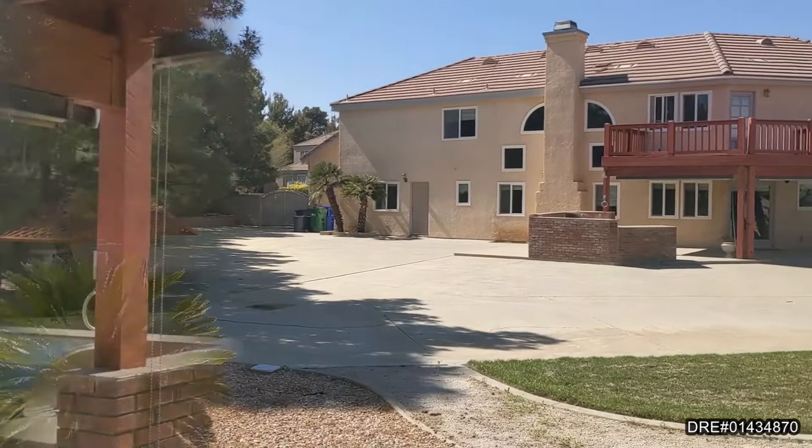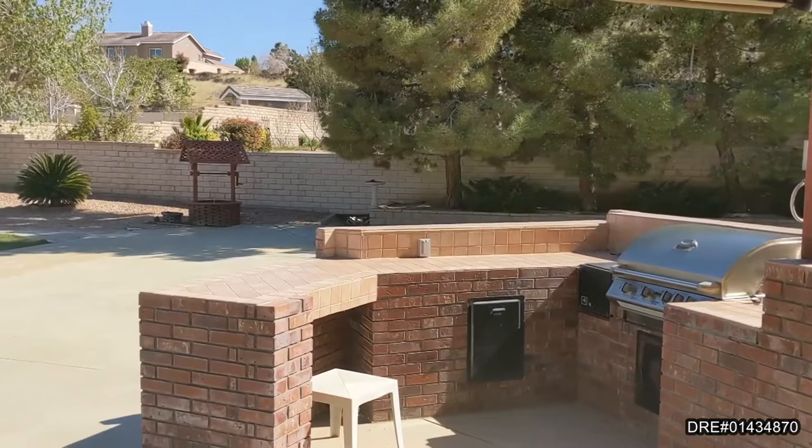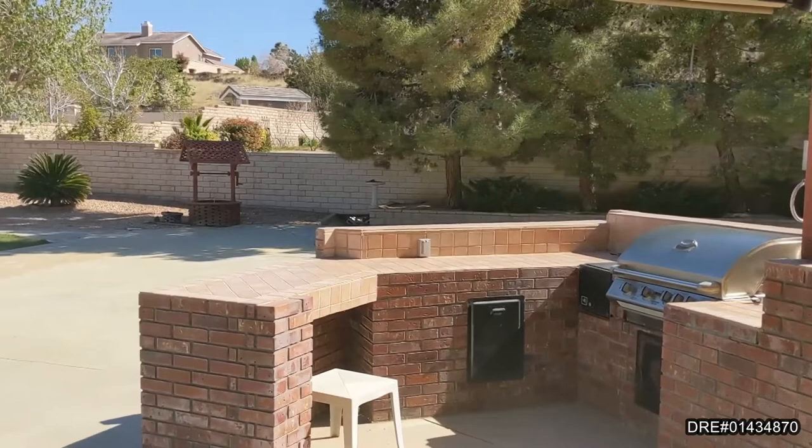This is an entertainer's paradise. This home features a gunite pool, a built-in barbecue, and a basketball court, a patio that wraps all the way around to the pool, and lots of shade for that summer entertaining.